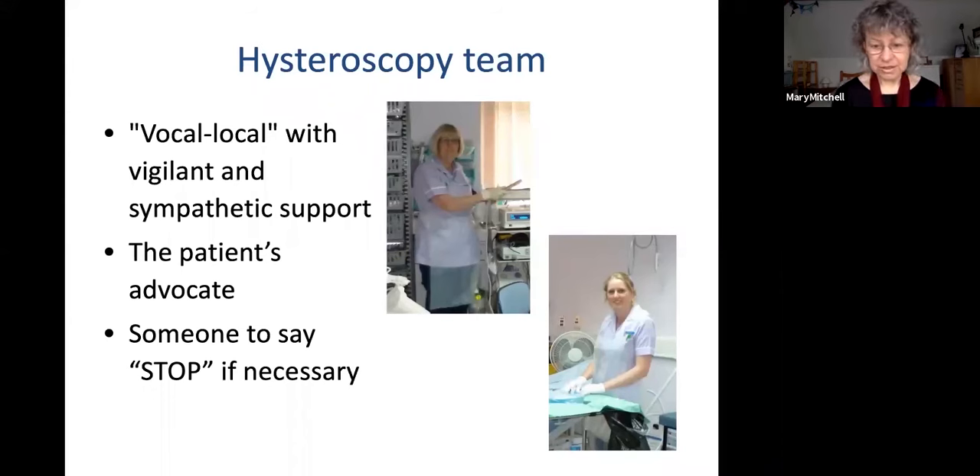As far as the team is concerned, there are at least four members: two trained nursing staff, a support worker, and the clinician. You need somebody who will be with the patient throughout the procedure as their support — watching out for them, encouraging them, and acting as the patient's advocate, including for those occasions where the patient is finding it too distressing and you need to stop.